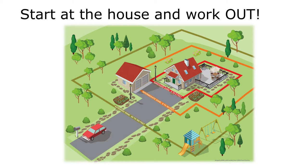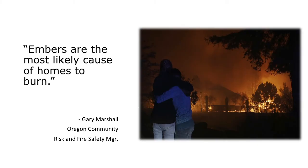You start at the house and work out. I can't tell you the number of people who say they know they have a juniper next to the house, but they're worried about oak trees out by the creek. No — you need to worry about the stuff right near your house. The house is the largest fuel load you have on your property. Embers are the most likely cause of a house to burn. More than 50% of houses that burn, burn from the inside out — embers get into the house ahead of the fire. So home hardening is really, really important.